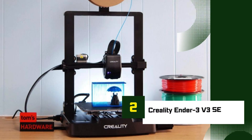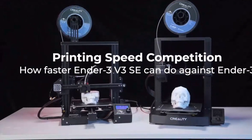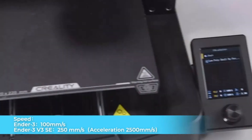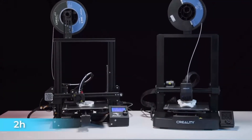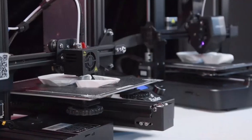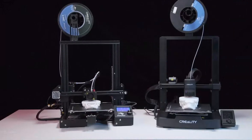Number 2: Creality Ender 3 V3 SE. The Creality Ender 3 V3 SE is a fantastic entry-level 3D printer, offering a blend of affordability and performance that's hard to beat. Known for its straightforward design and reliability, the V3 SE provides users with a seamless experience, making it especially great for beginners and hobbyists. This model features automatic bed leveling, which eliminates the hassle of manual adjustments and ensures precise prints from the get-go.